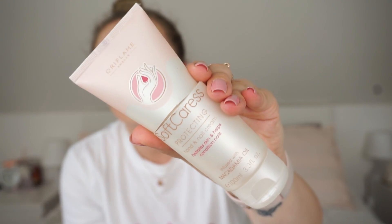I then have a hand cream which I cut in half to get everything out of it. It's from Oriflame and it's called Soft Care Protecting Hand and Nail Cream, infused with Macadamia Oil. This is one of my favourite hand creams. I always get my mom to repurchase it for me. It's really nice, smells really nice, dries in really fast and yeah, I really enjoy it.